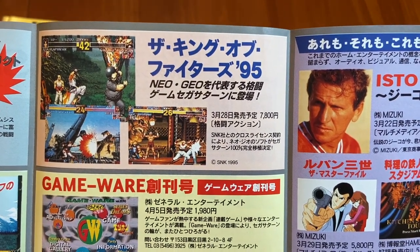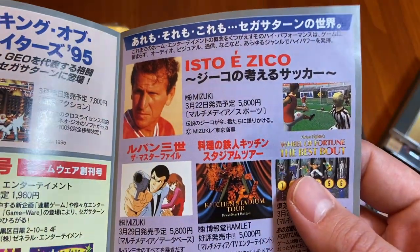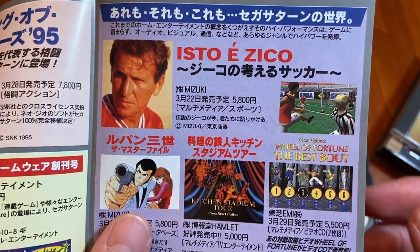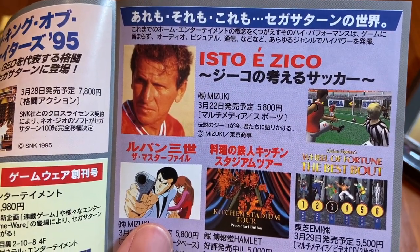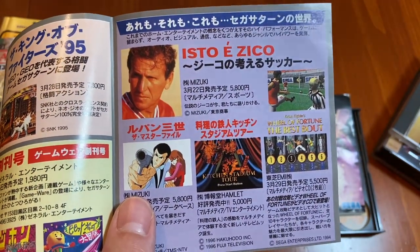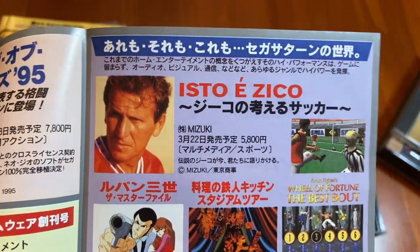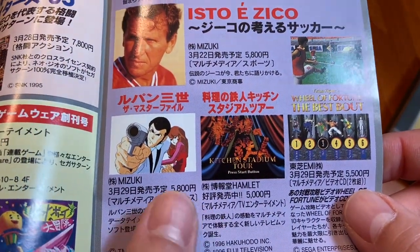We've also got King of Fighters 95 ported to the Sega Saturn, and what appears to be a game by Jiko — I know one of the games he's attached to for the Super Famicom is legendarily known as a kusoge, a really bad game, but I've not played it myself.